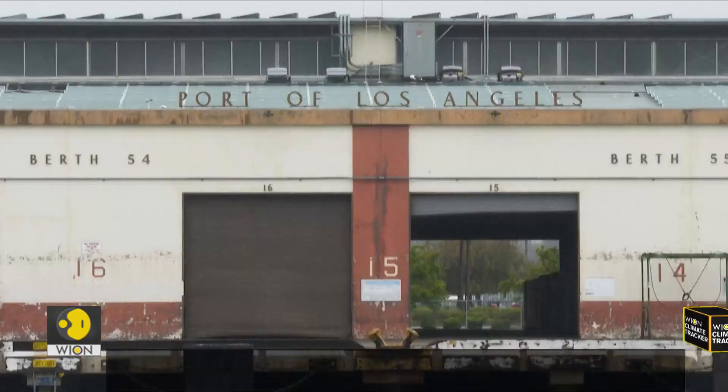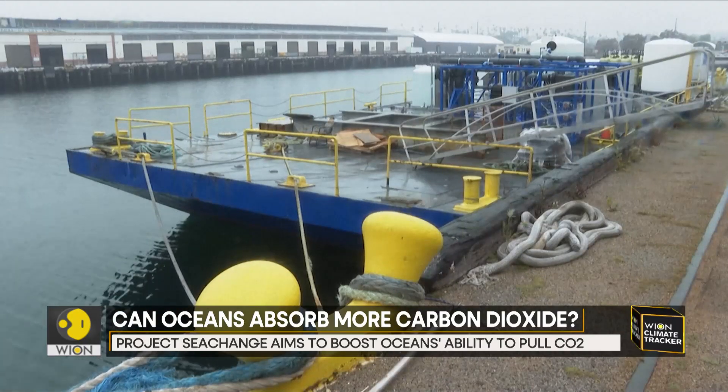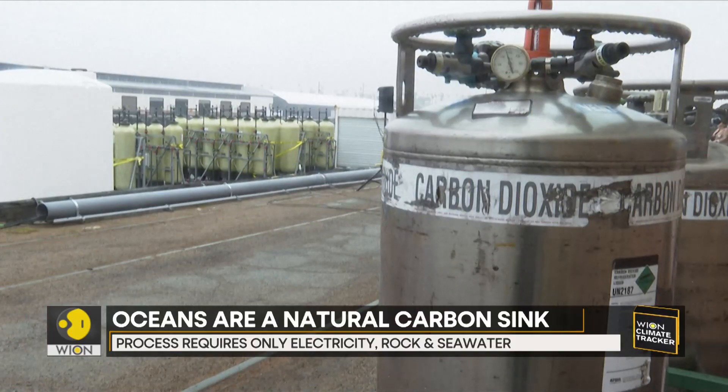Researchers at the University of California are running a project that uses the sea to extract carbon dioxide from the atmosphere, since land-based experiments aimed at limiting global temperatures are simply not enough. Scientists are exploring seawaters now. The experiment is called Project Sea Change. It's part of a growing worldwide effort that seeks to boost the ocean's natural abilities to pull carbon dioxide from the atmosphere.